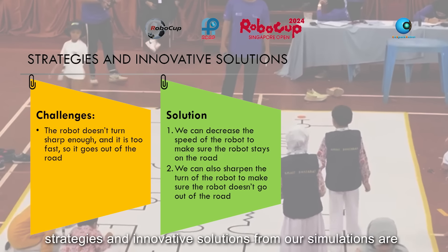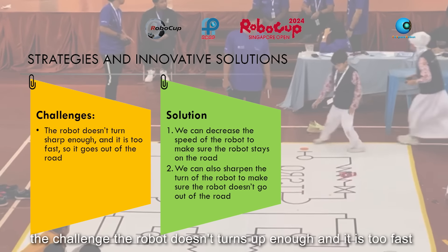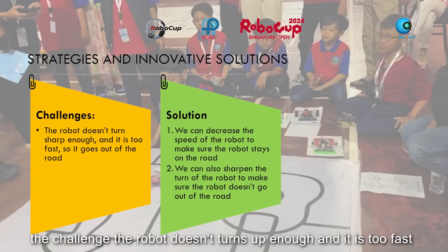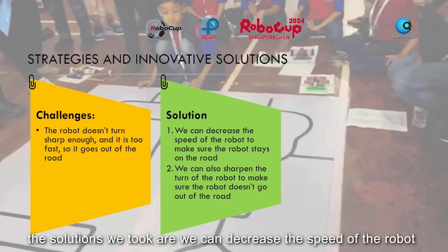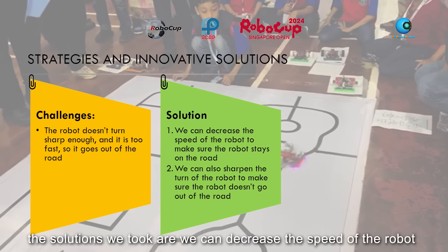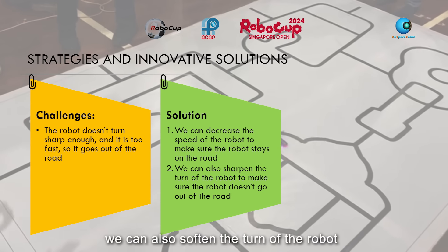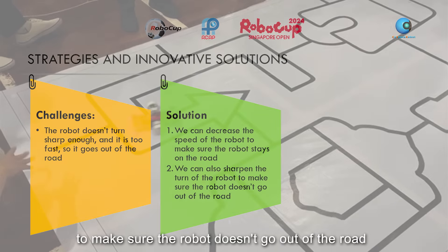Strategies and innovative solutions from our simulations: the challenge is the robot doesn't turn sharp enough and it is too fast, so it goes out of the road. The solutions we took are: we can decrease the speed of the robot to make sure it stays on the road, and we can also soften the turn of the robot to make sure it doesn't go out of the road.